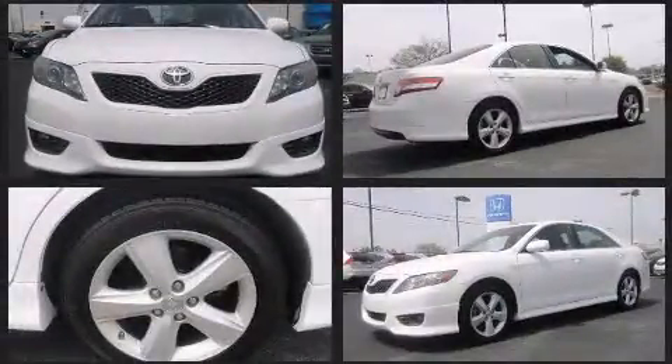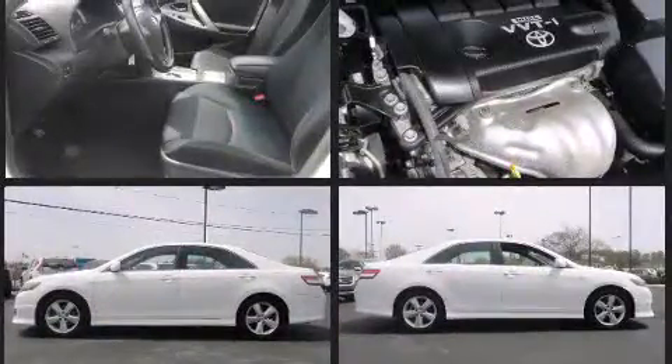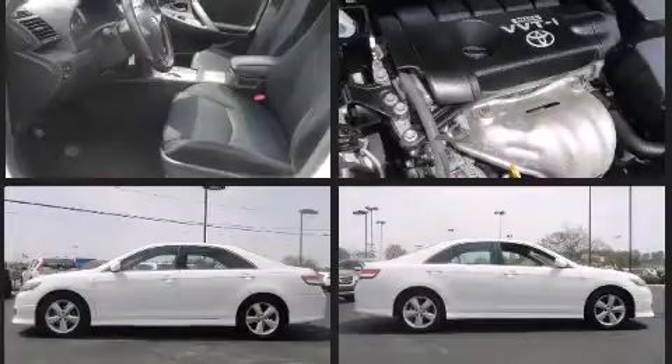Under the hood, you'll find a four-cylinder engine with more than 150 horsepower, and for added security, Dynamic Stability Control supplements the drivetrain.